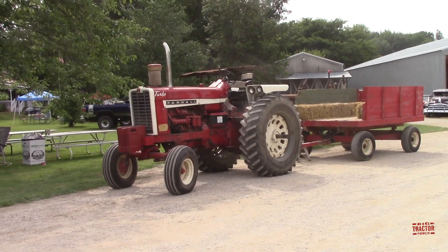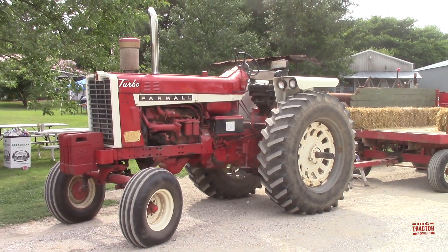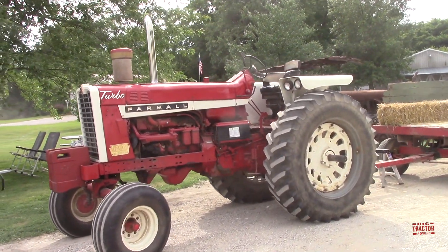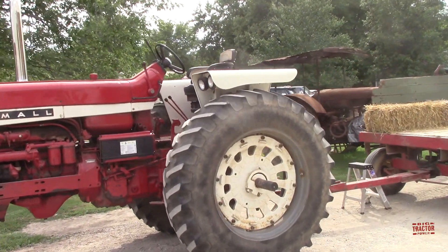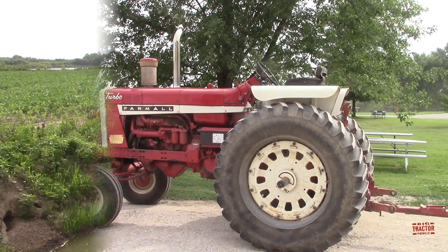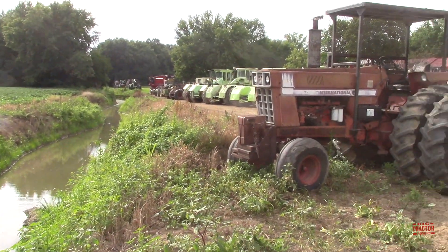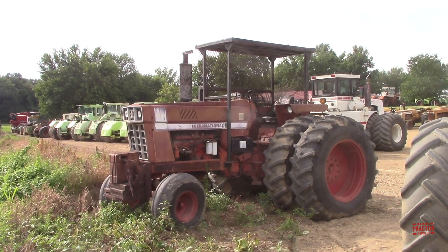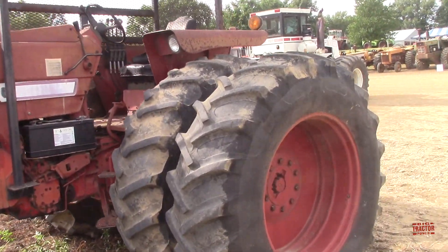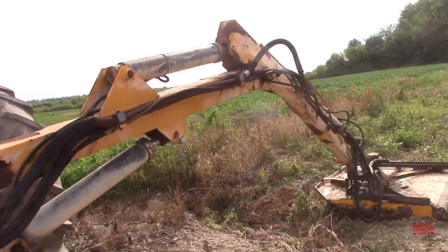The tractor giving hay rides today is a Farmall 1206 from International Harvester — the first big 100 horsepower tractor from IH — and is used out in the field with a rotary hoe in the spring to work up weeds and break up soil crusts after planting. Farming on the river flats of the Ohio River, there's a lot of waterways to maintain, and the farm uses a 1976 International 1566 to mow the banks, fitted with a boom arm hydromower.